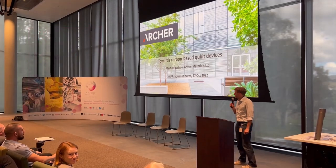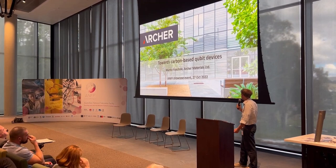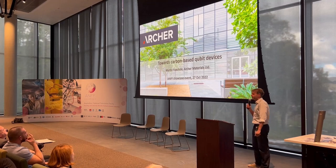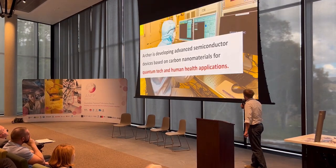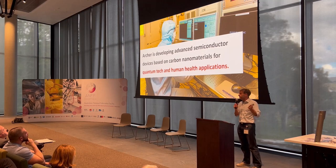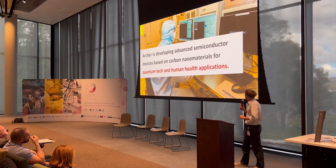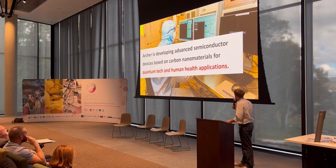A very brief, maximum 9-minute introduction to what Archer Materials is doing in the semiconductor space in engagement with ANF. The building in the background will look familiar to some — that's the Sydney Nano Hub at the University of Sydney. The mission of this talk is that Archer is developing advanced devices in the semiconductor space based on carbon nanomaterials, for quantum hardware as well as diagnostic devices for human health applications.